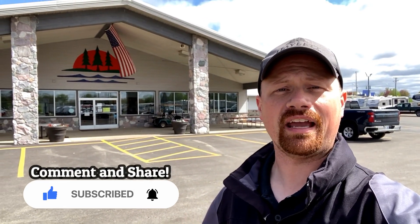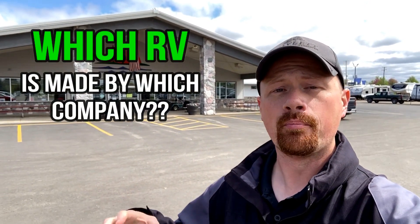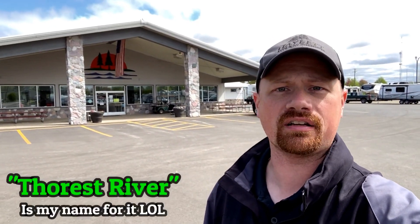Our service department does a lot of work on brands even that we don't sell here at Haylet RV, because we understand not everybody buys from us. We do our best to fulfill everything we can, and our service team sometimes needs to know which parent companies to call to get parts for the brands they build. It feels like there's a billion builders out there and it's really hard to keep all this stuff straight.